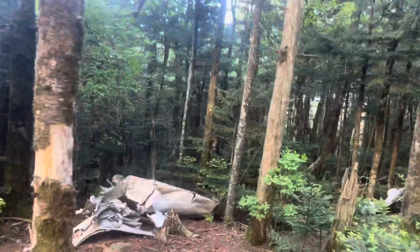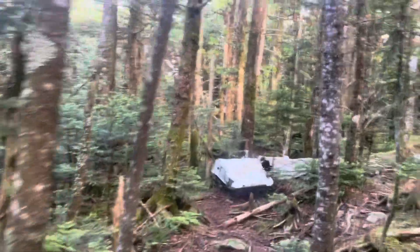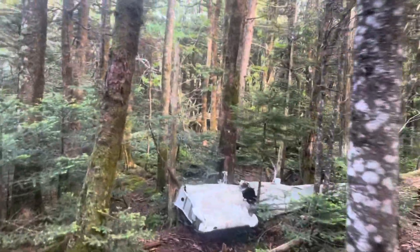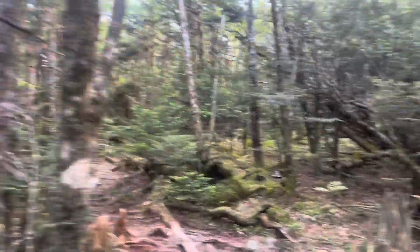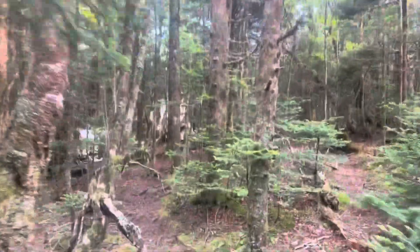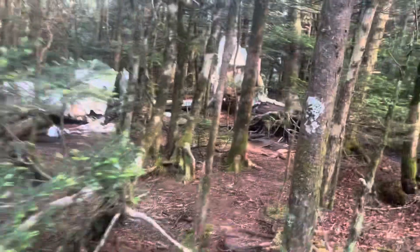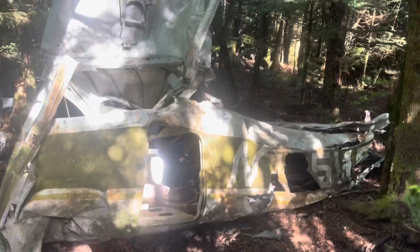The plane crash — remnants of the plane crash. This has been here since 1971, and of course it was a fatal plane crash. There's a lot more debris over here.